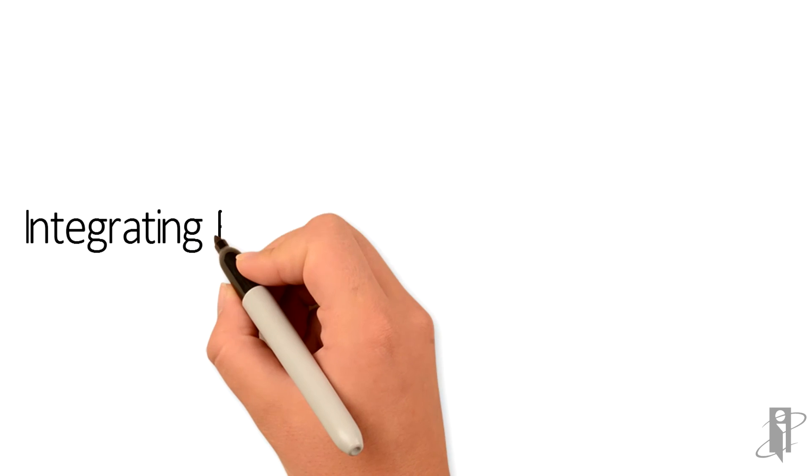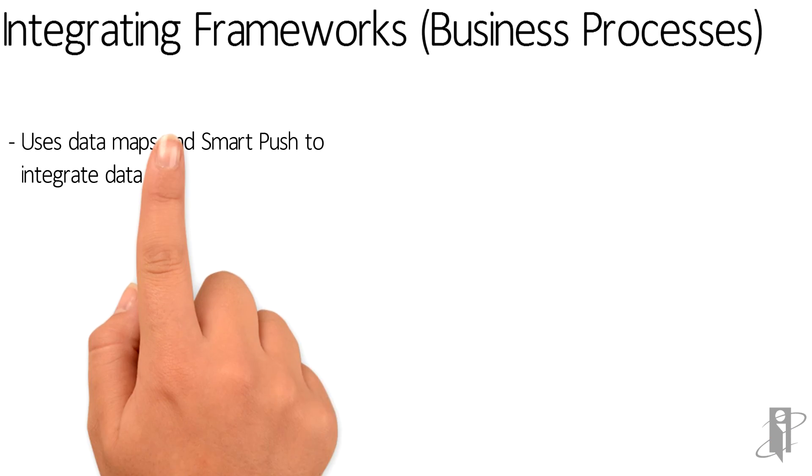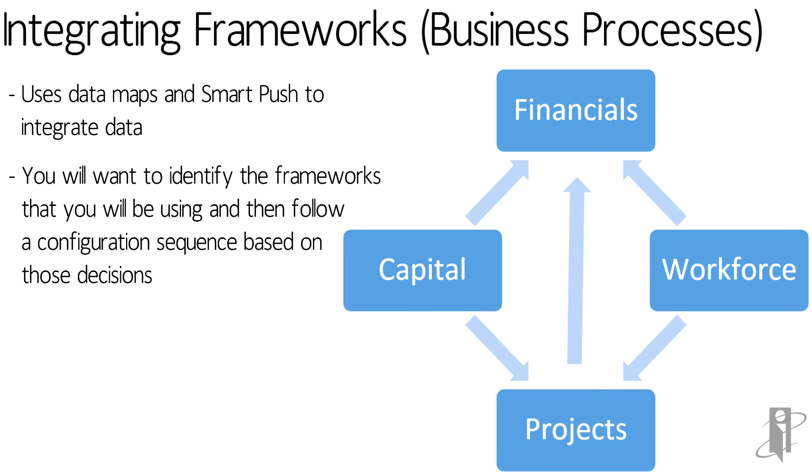Now all these frameworks are fully integrated right out of the box. It does some very cool things using data mapping and smart push. So when you turn various frameworks on, it also turns on automatic integration between those frameworks.